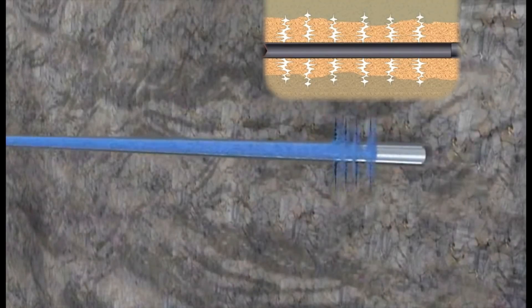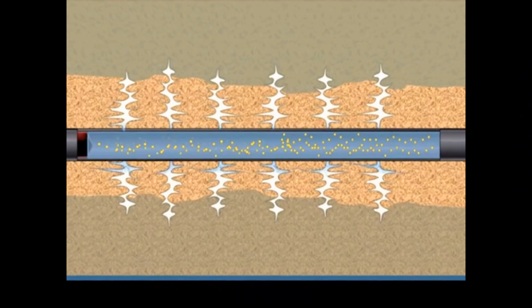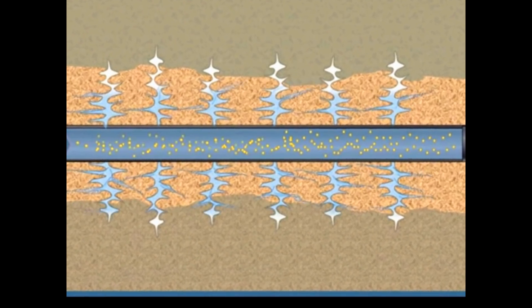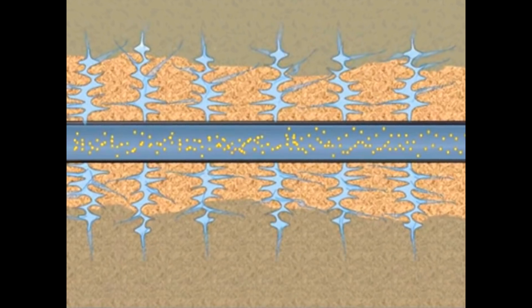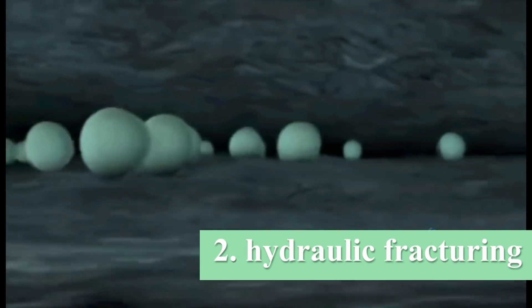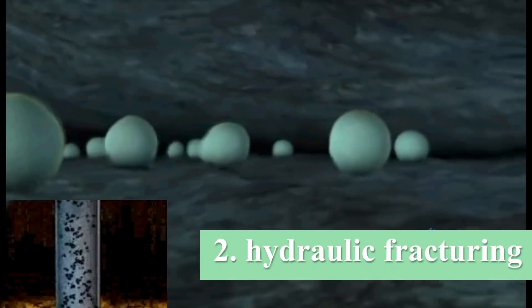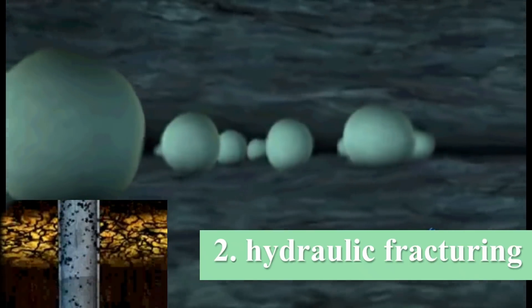When the gelled water with the propping agent reaches the formation, the propping agent first seeps and then packs into the cracks in the formation. When the formation is saturated, pumping is then stopped. As the pressure goes down, the fracture — now with the artificially induced pressure removed and returned to normal pressure conditions — tries to close, but is instead held open by the propping. These fractures, now filled with well-sorted large propping particles, form an excellent flow path for the oil and gas.